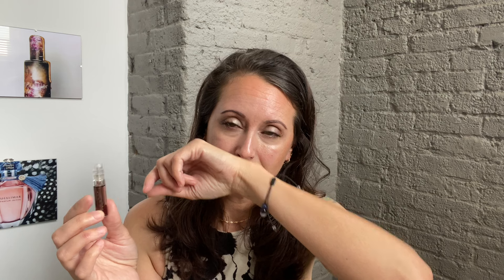This is gorgeous. Oh my gosh. You definitely get just this rich, beautiful, almost kind of spicy Madagascar vanilla. There is something spicy in this. It's really reminding me of the same vanilla that you get in Van Cleef and Arpels' Orchidée Vanille — it's definitely the same kind of vanilla.